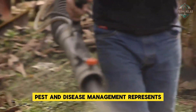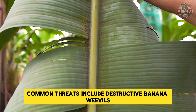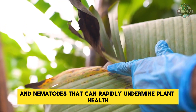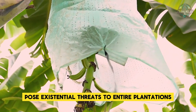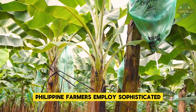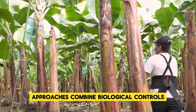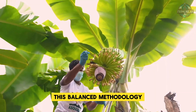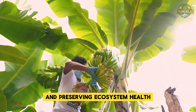Pest and disease management represents one of the most challenging aspects of banana cultivation. Common threats include destructive banana weevils and nematodes, while diseases like Panama disease and Black Sigatoka pose existential threats to entire plantations. To combat these challenges, Philippine farmers employ sophisticated integrated pest management strategies combining biological controls — such as introducing natural predators — with targeted chemical treatments. This balanced methodology effectively keeps pest populations under control while minimizing environmental impact and preserving ecosystem health.